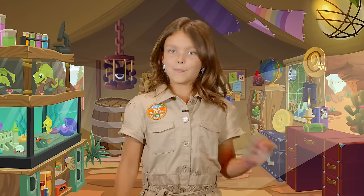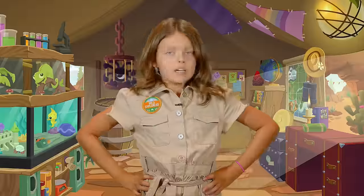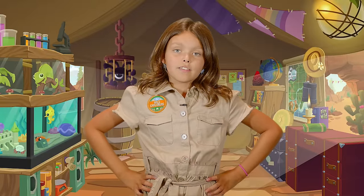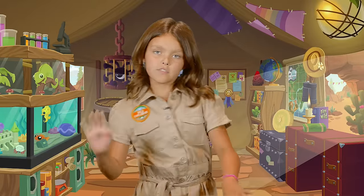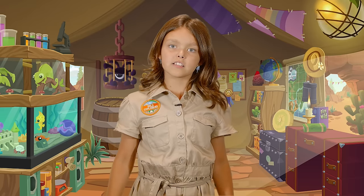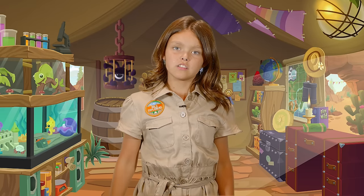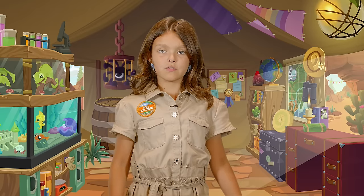Hey Jammers! I don't know about you but I think dinosaurs are awesome! Now we could sit here and talk about dinosaurs all day, but I have a certified dinosaur expert who is in the field right now. Wait, I want to ask him some questions. Let's see if we can beam him in right now.